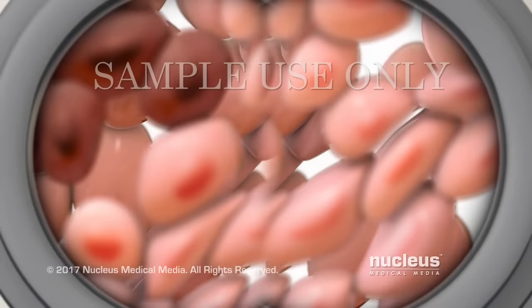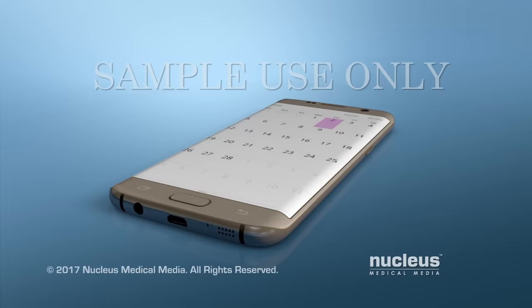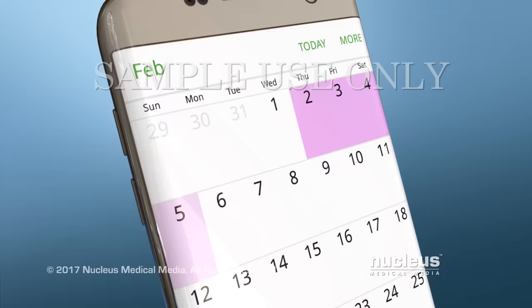The lab may also test your cells to see if they show signs of HPV infection. It usually takes about one to three weeks to get your test results.